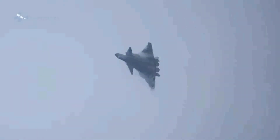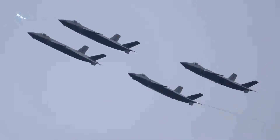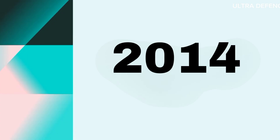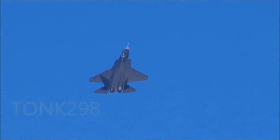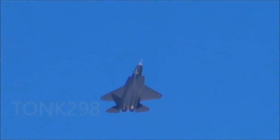The J-20 represents China's push towards developing indigenous stealth technology to challenge the dominance of US fifth-generation fighters like the F-22 and F-35. The Shenyang J-31 first flew in 2012 and was unveiled at the Zhuhai Airshow in 2014. It aims to be a more affordable alternative to the J-20, intended for both domestic use and export, and is still undergoing testing and refinement before its expected induction into service.